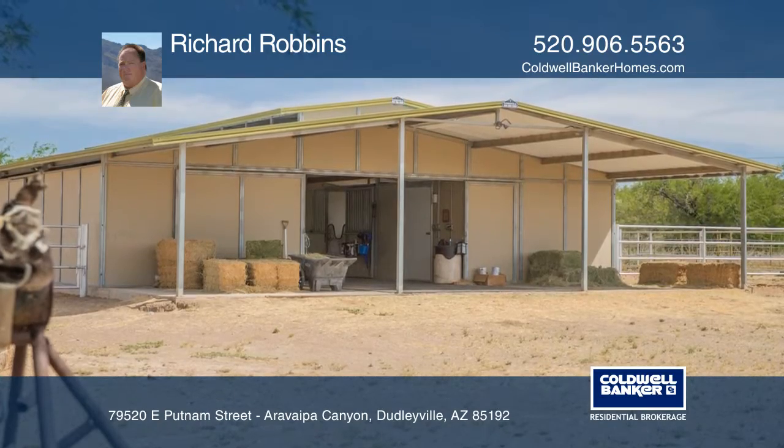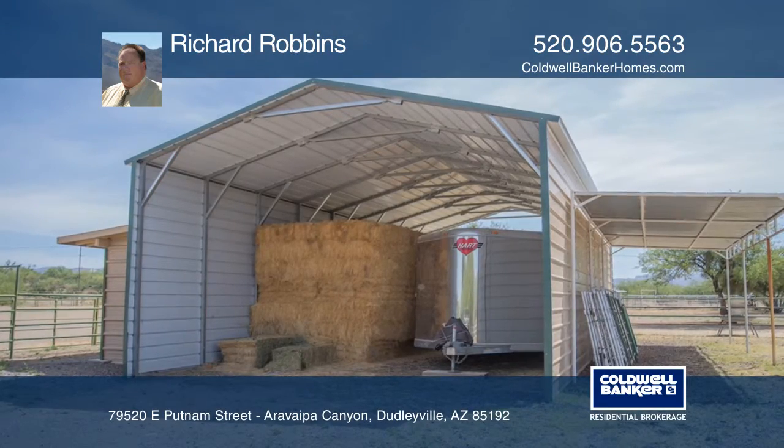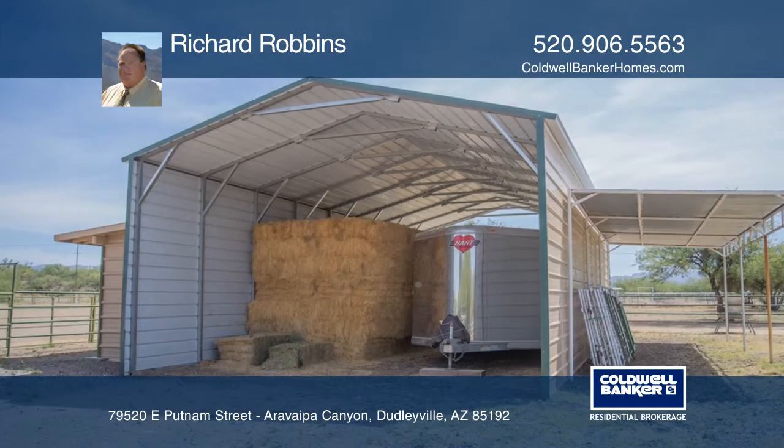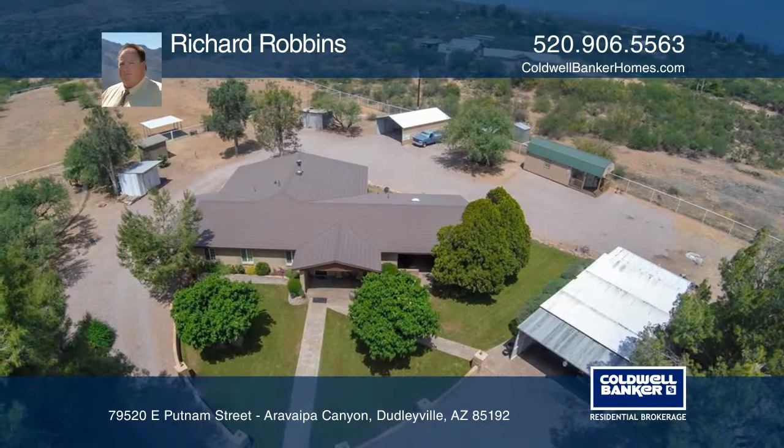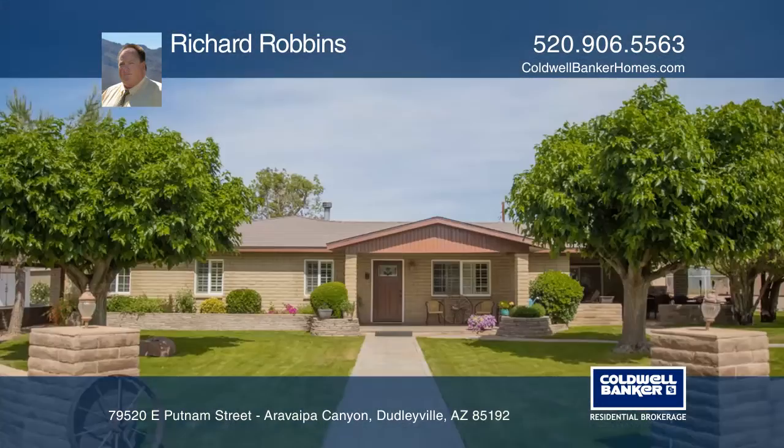There are four covered patios, an outdoor kitchen, a cooled workshop, and a fully lighted 150-foot by 300-foot arena, plus a four-stall master barn with a porch and tack room.